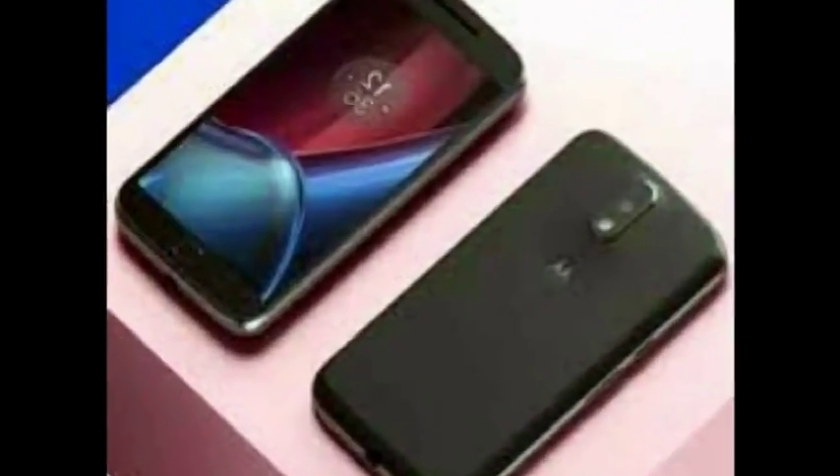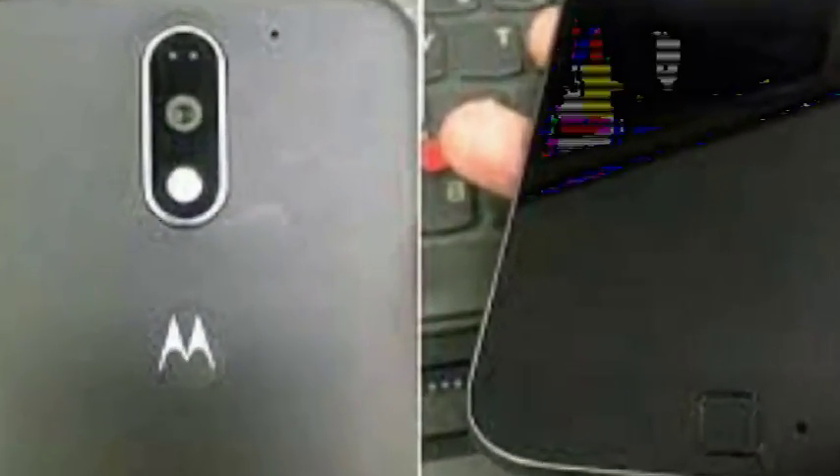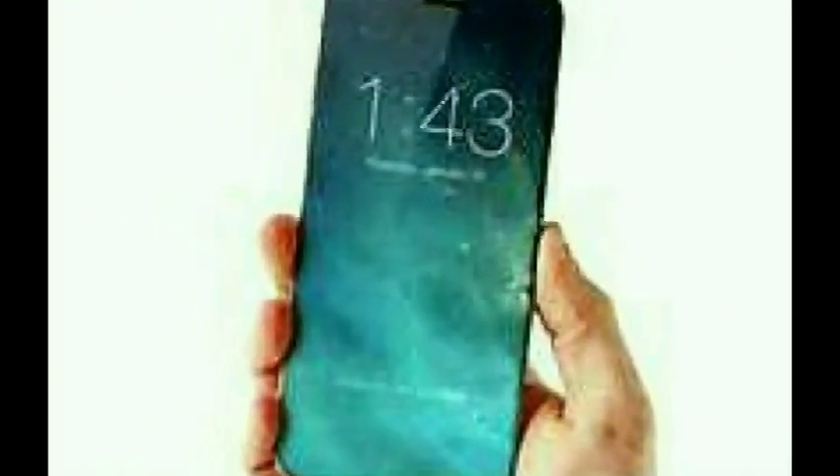The Moto G5 comes with a fingerprint scanner in the front, underneath the Home button. It integrates Google Assistant, but like the Moto G5 Plus review that was launched last month, this feature is expected to be enabled via an update soon after launch. It also features water-repellent nano coating.